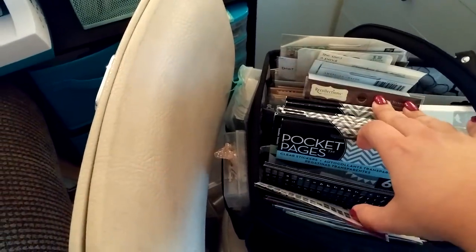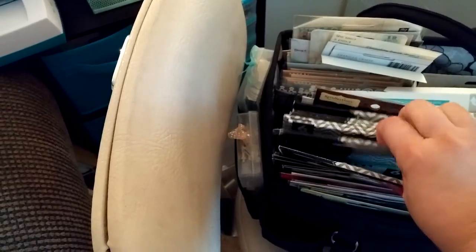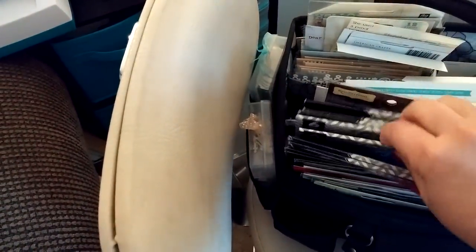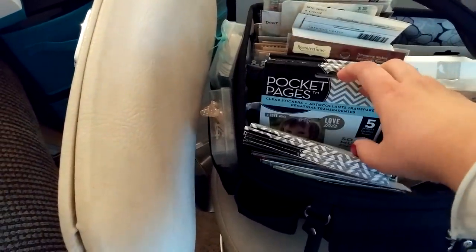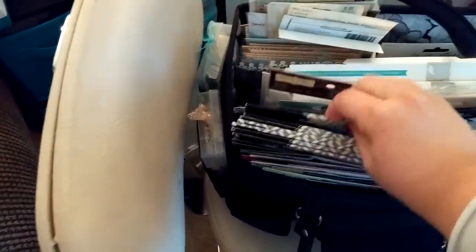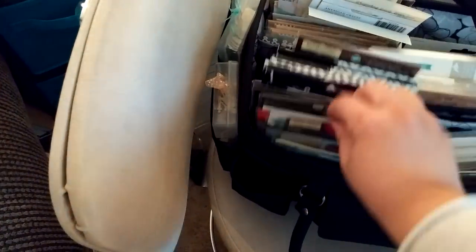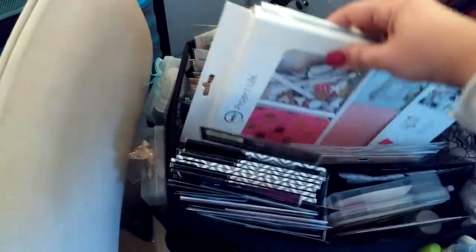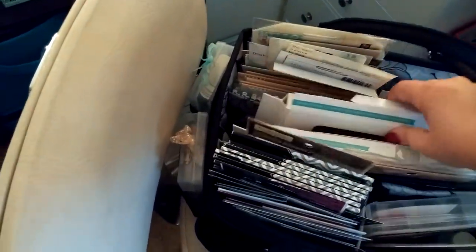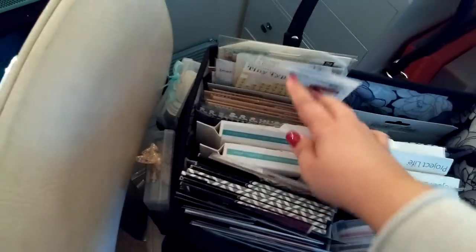This is all my Mambi pocket page clear stickers. I have all of them: the white, the black, the birthday one, some more of the white, the gold, and some of the colored ones. Those are all my 'Me and My Big Ideas' ones. Some more stickers. I have my two Heidi Swapp mini kits — the foil kit and the clear overlay kit. Back here just some labels and little tiny letters. In the back I just have some stamps: Fiskars stamps, Kelly Perky, my Stampin' Up stamps.